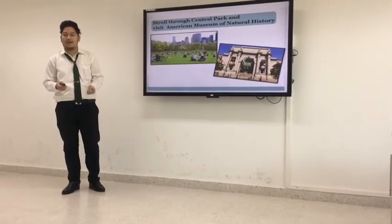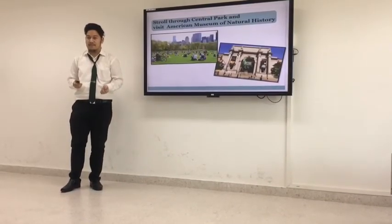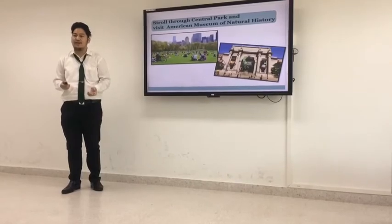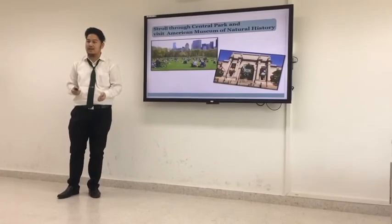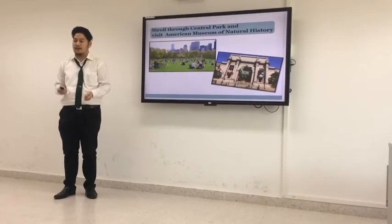You can go into the American Museum of Natural History. It contains a lot of artifacts like human remains, fossils, etc.